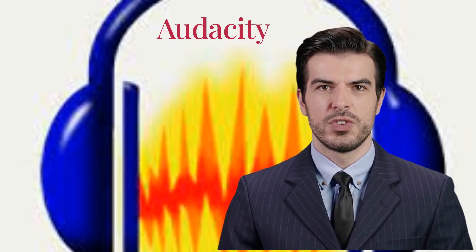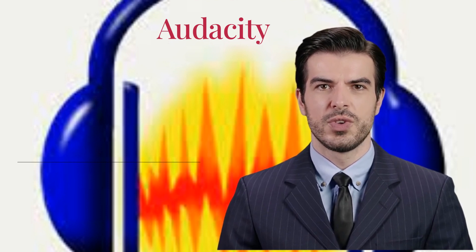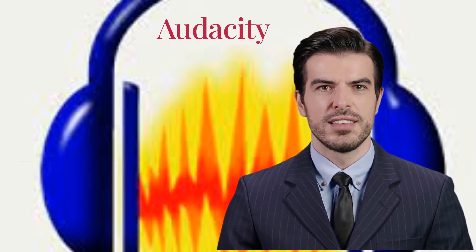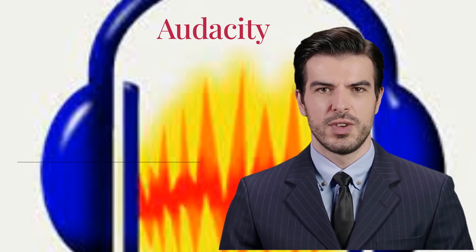Next up is Audacity, an easy-to-use open source audio software that's perfect for multi-track recording and editing. Whether you're a budding podcaster or a musician on a budget, Audacity is a great tool to have in your arsenal.